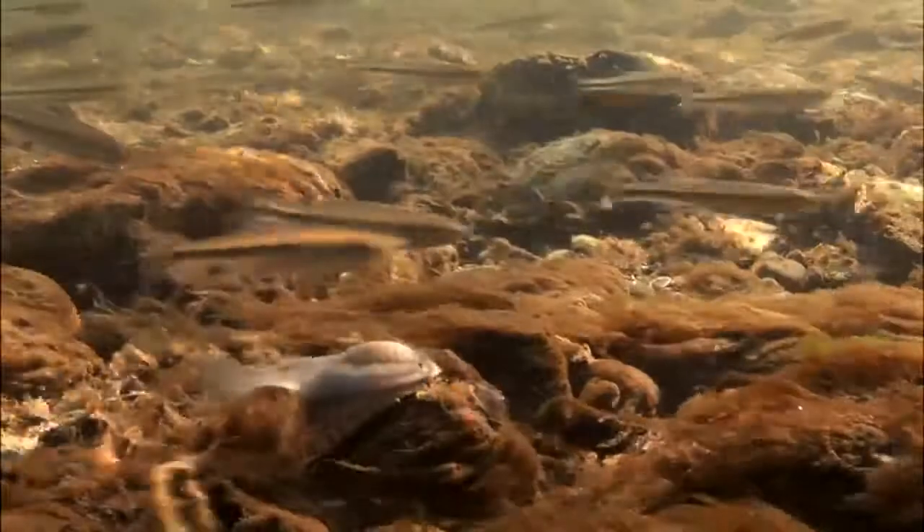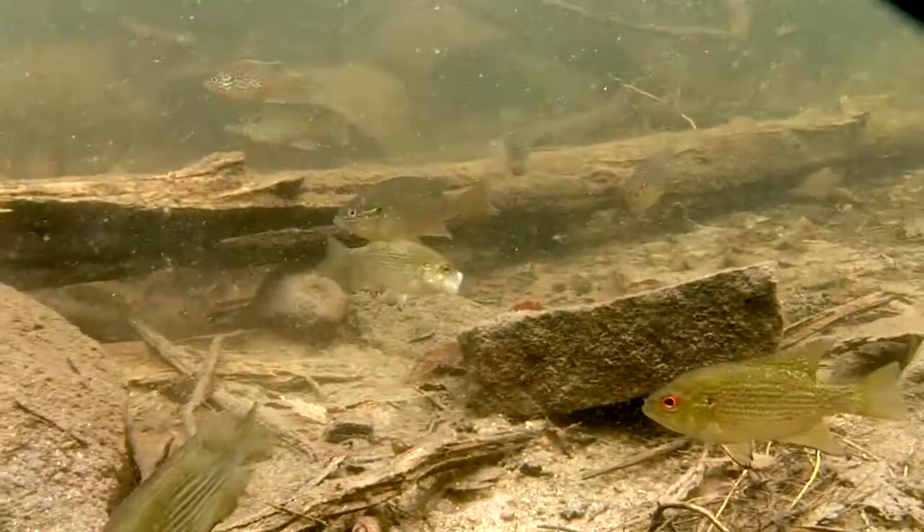Why are these freshwater mussels so important? They're really important because they live in the bottom of the stream. They can be there in very large numbers, and they're filter feeders — really good at filtering water. They're taking out things like bacteria and viruses and contaminants out of the water to protect not only us as people but also other animals that live in the stream.